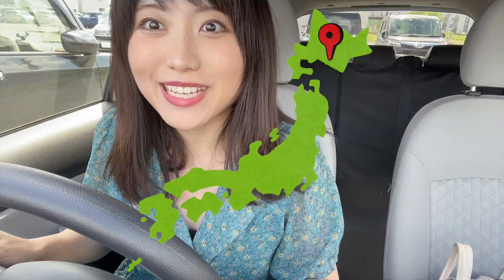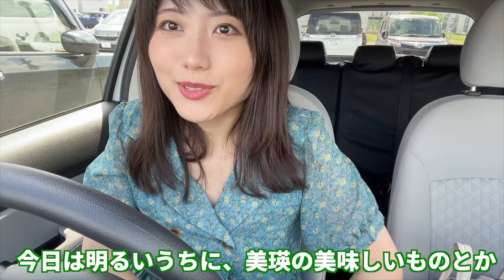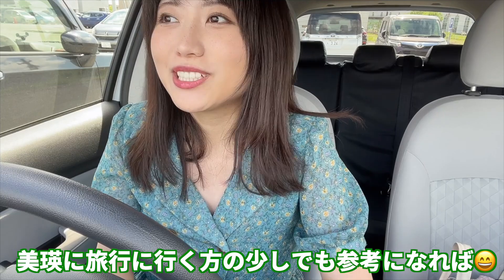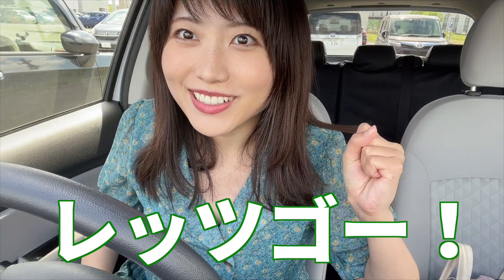こんにちは、いわです。本日やってきたのは、ビエです！今日は明るいうちにビエの美味しいものや、たくさんの観光スポットを巡っていきたいと思います。ビエに旅行に行く方の少しでも参考になればと思っております。それでは、レッツゴー！